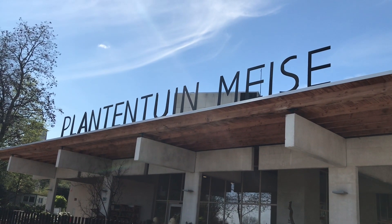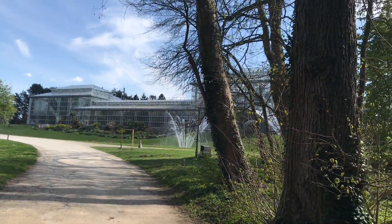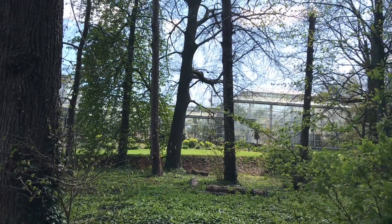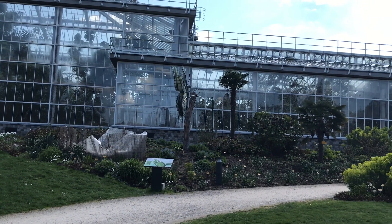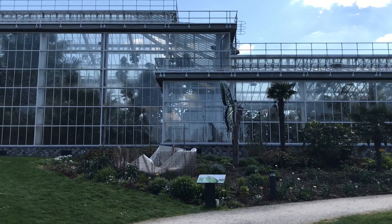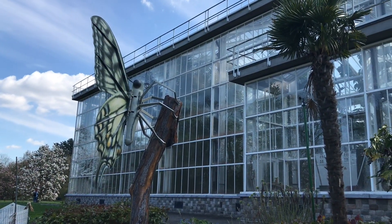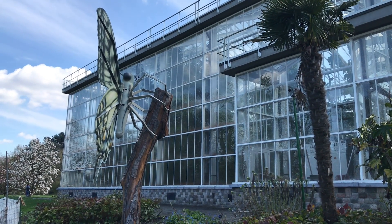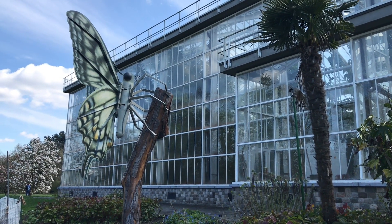Hello everybody. One year ago I posted an introduction video, part one, on the amazing botanical greenhouses we have here in Belgium. And I just realized that since then I completely forgot to post the second part, which is obviously the best part, because it shows all our houseplants in their natural habitat. What's so interesting is that they have separate greenhouses here for each type of climate on our planet. So let's have a closer look together.